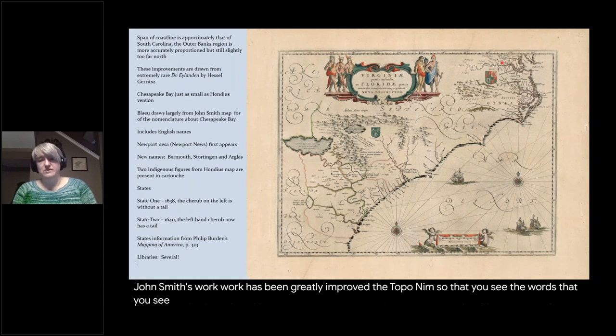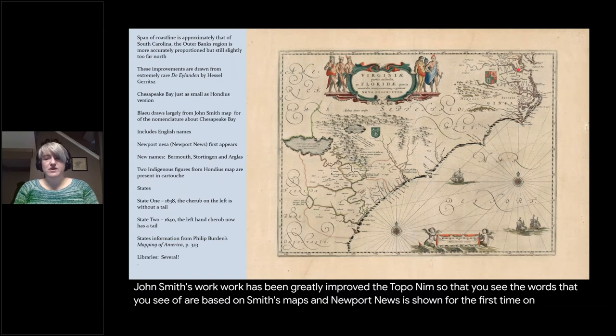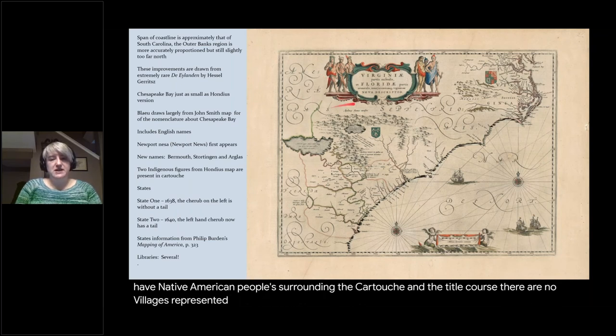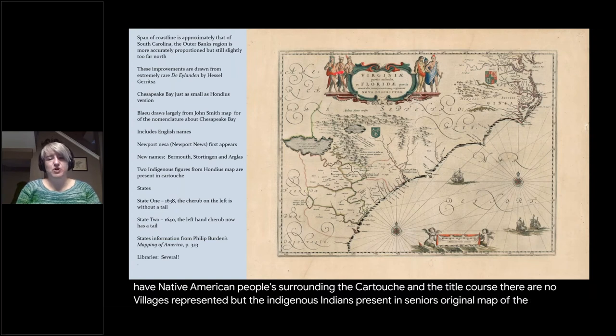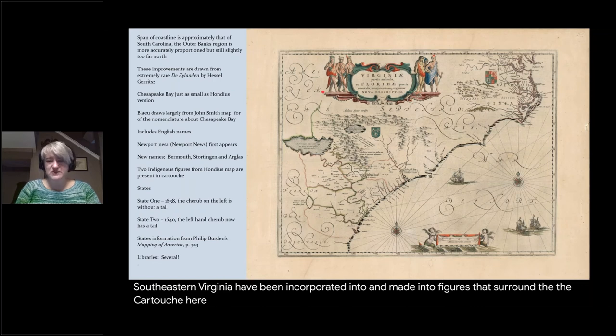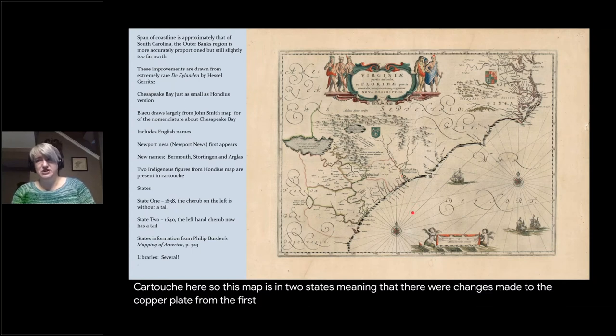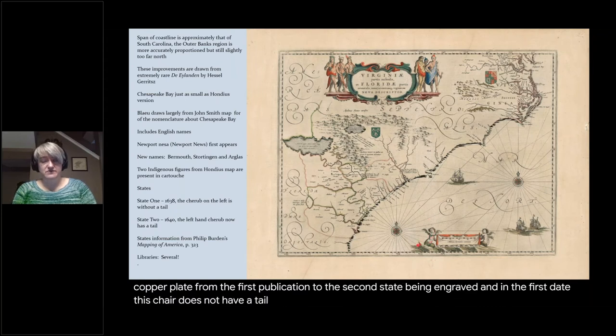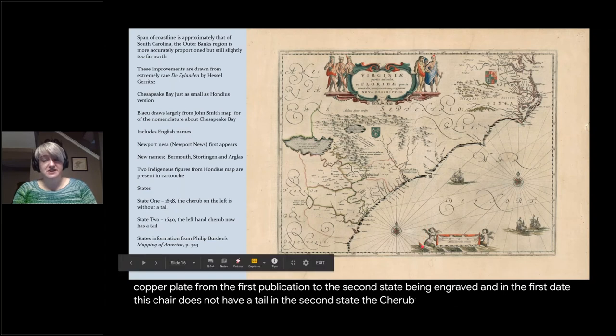The information regarding the Outer Banks comes from the White map, and the improvements to the South Carolina coast and Outer Banks region reflect the work of Hessel Gerritsz. The Chesapeake Bay area, based on John Smith's work, has been greatly improved, and Newport News is shown for the first time on a map. Native American people surround the cartouche and title, though there are no villages represented. The map is in two states: in the first state the cherub does not have a tail, while in the second state it does.